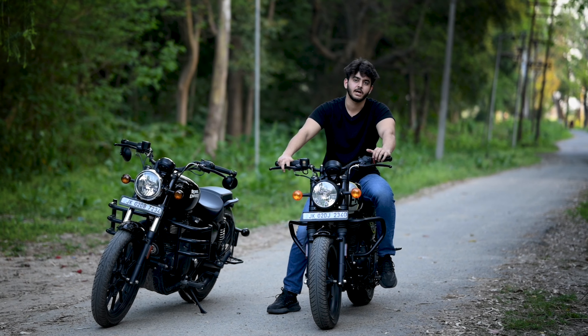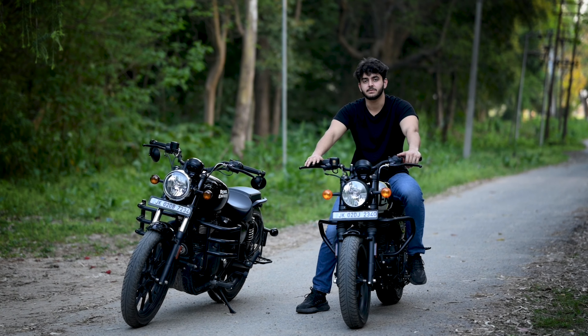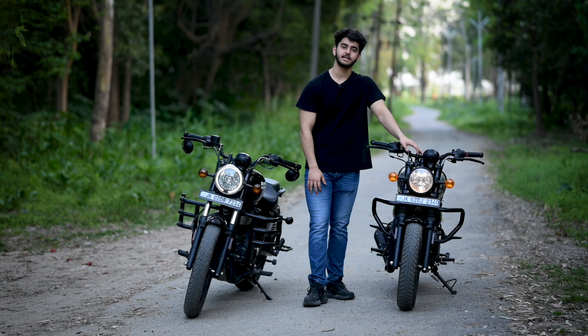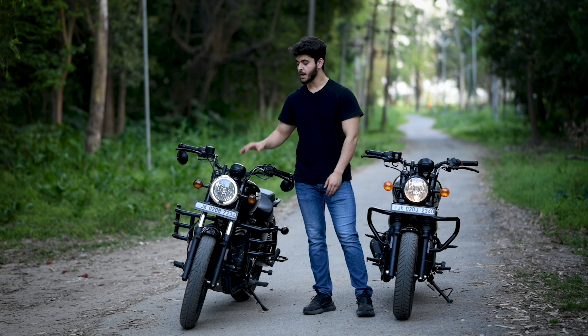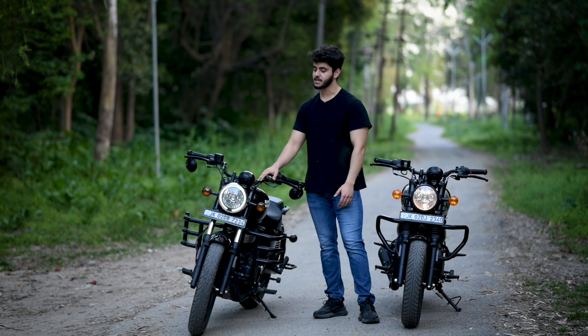Now let's talk about the sitting posture. My height is 6 feet and above, and as you can see, I can easily sit and touch the ground. The footrest posture is slightly further forward on the Meteor 350, which makes the ride more comfortable.